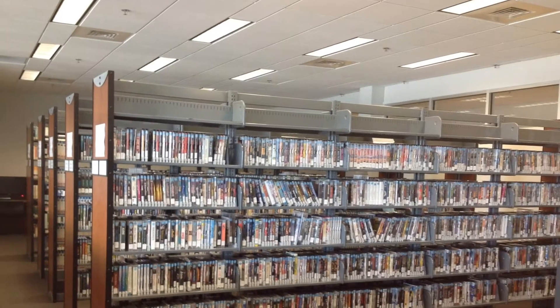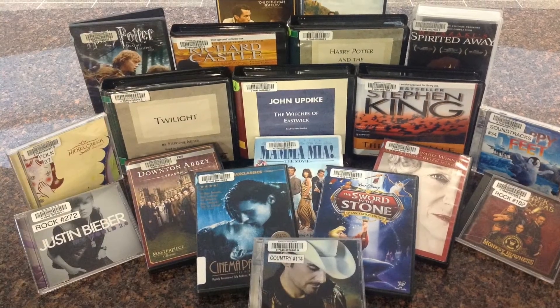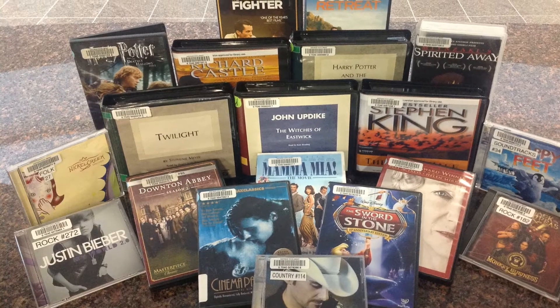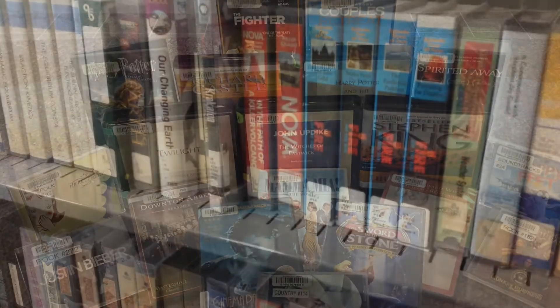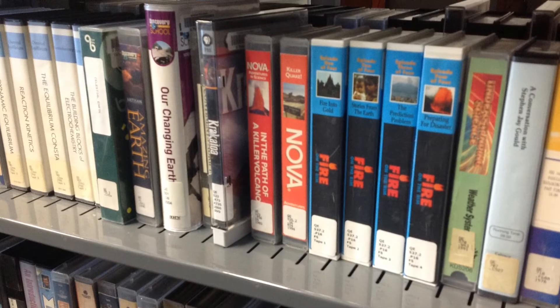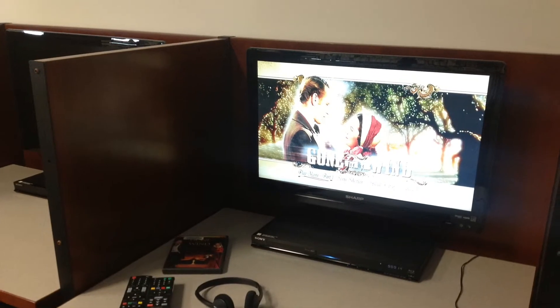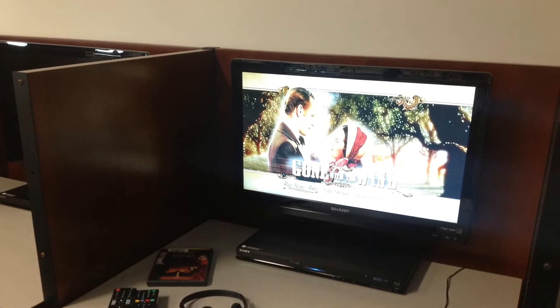Need to relax? Our audiovisual room contains new and popular DVDs for three-day loan and audiobooks and CDs for three-week loans — take home and enjoy. We also have a large instructional video section. Students can watch these videos in the library for research or help with a difficult subject. Feel free to stop by the circulation desk, borrow headphones, and watch a DVD.